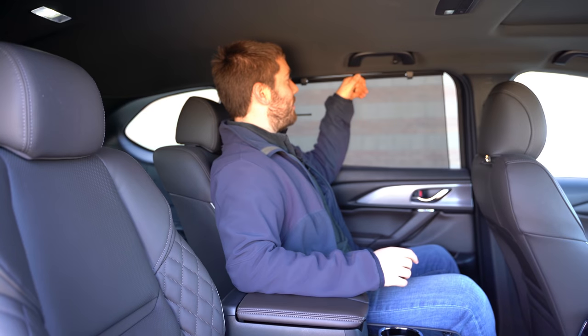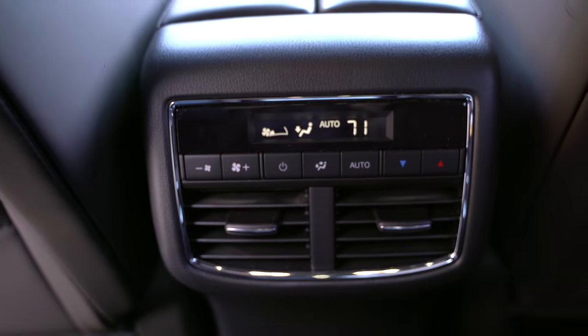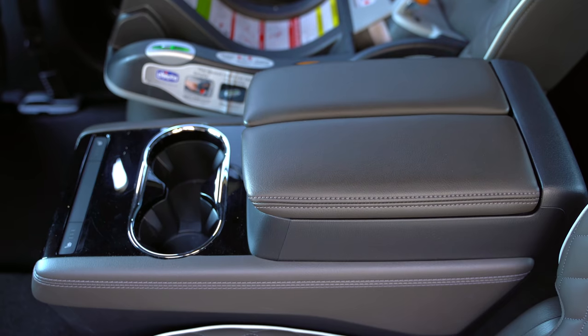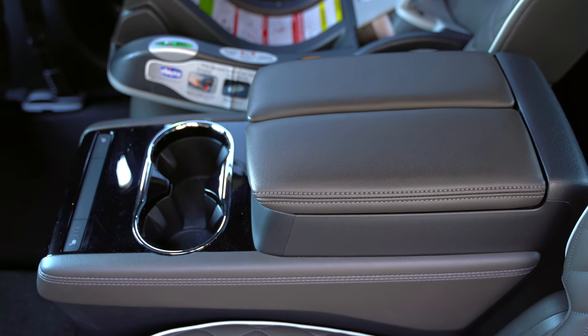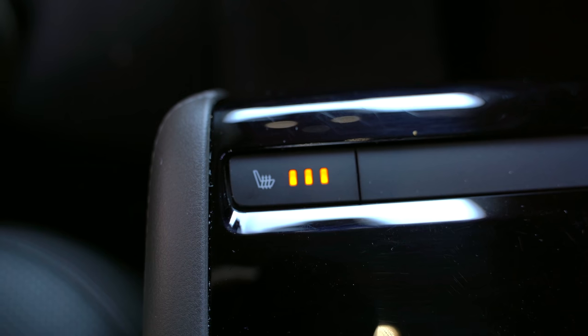There are some cool features back here: a sunshade you can hook up, double map pockets behind the seats, good knee and foot space, LED lighting up above, air conditioning vents, and your own actual climate control. The center console mirrors the one in front — it opens up on either side, has charging ports, a couple of big cup holders, and even heated seats for the outboard positions. My only complaint is these seats are perforated but not ventilated — crumbs get inside those holes with no function to clean them out.